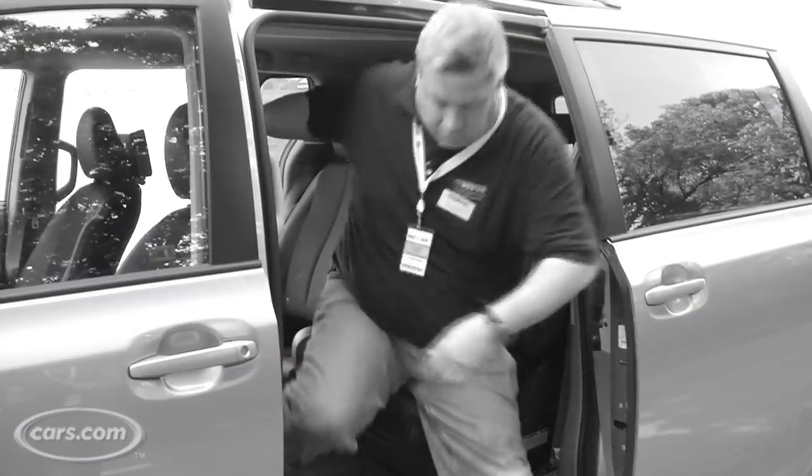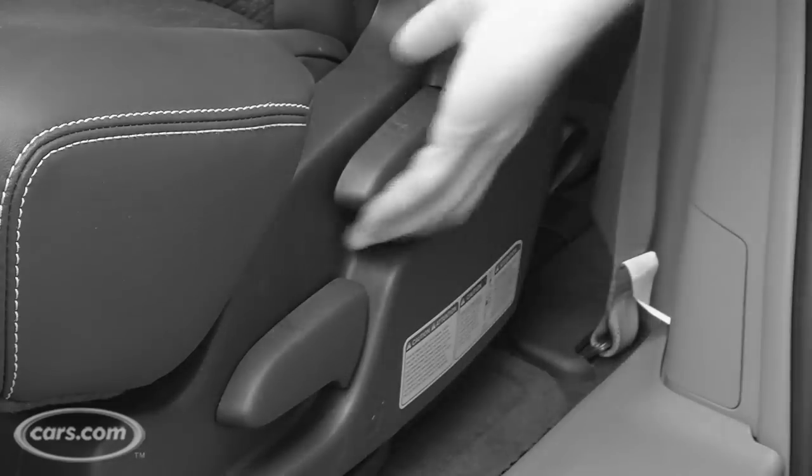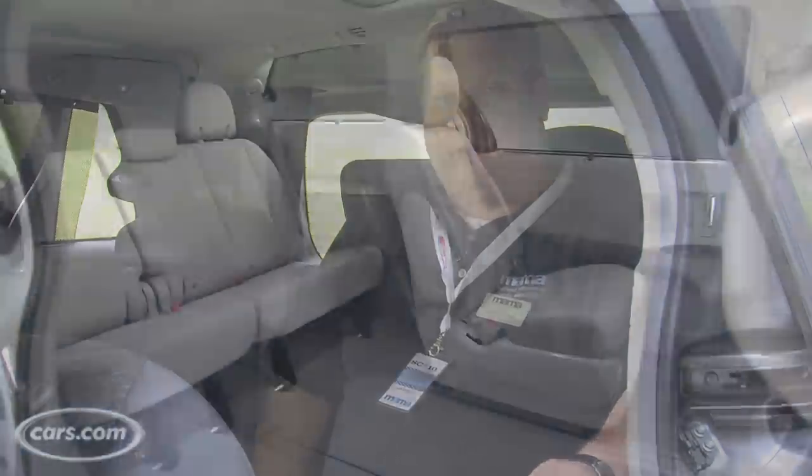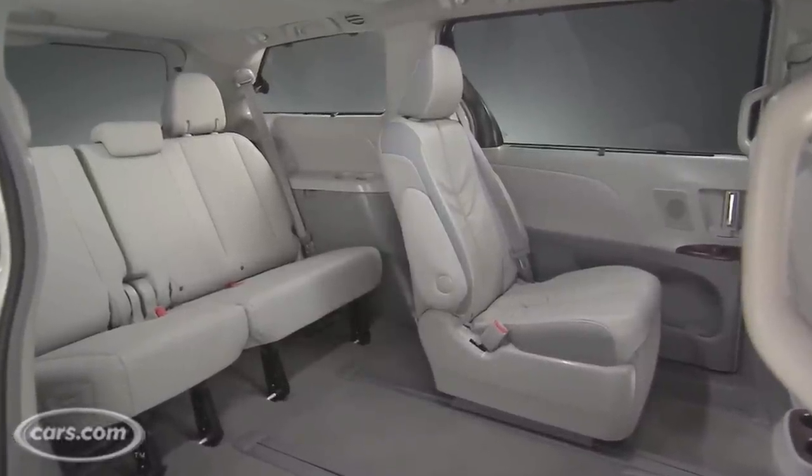If you want to get kids into the back seat, it's not that hard. Simply hop out, pull this lever, and move the seats forward, and then you can climb into the back. Once you're in the third row, you'll notice it's really more for kids — the seats are shorter and lower to the ground, and probably not that comfortable for long rides for adults.